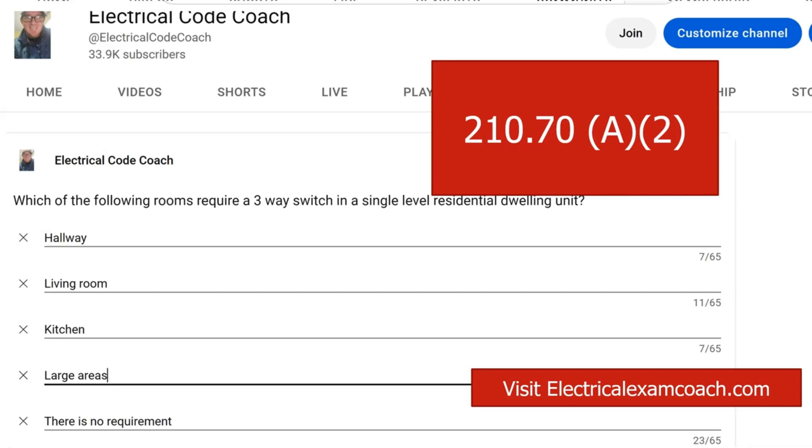In that case, you'd have to have one at the bottom and at the top. Now, there are some other things to watch out for with that code. If that set of stairs stops at a landing and there's a door off that landing, you would also have to have a three-way switch there — a minimum of one at the bottom, one at that landing, and one at the top. That is required for all stairwells on the interior of the home for a residential dwelling.